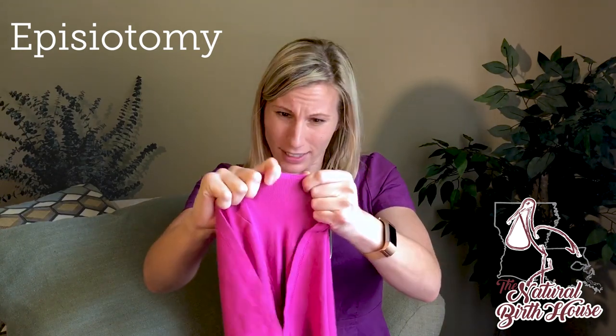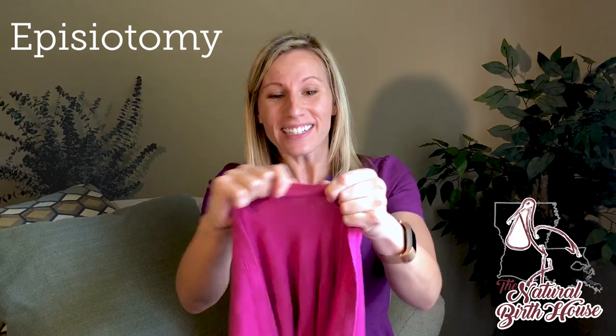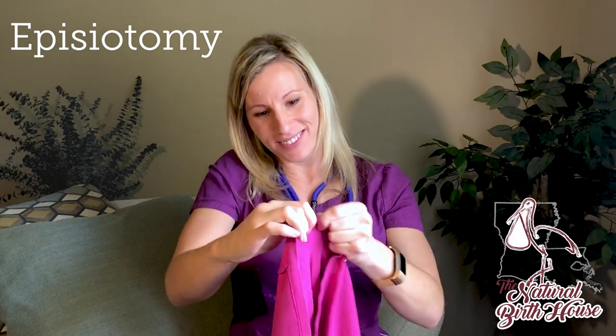So first of all, let's start with a regular perineal skin. Doesn't matter how much pressure I put here — well, I was able to pop it, but still no tear, right? I'm trying really, really hard here, y'all. So there's no way I can tear.